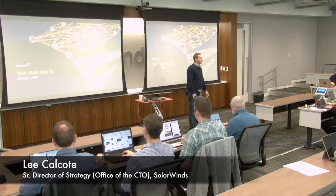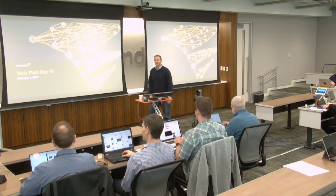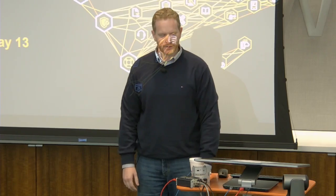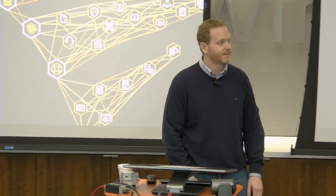Hey, it's a great time to be in technology, right? We get to constantly evolve. What the evolution today looks like: DevOps, microservices, containers, cloud.